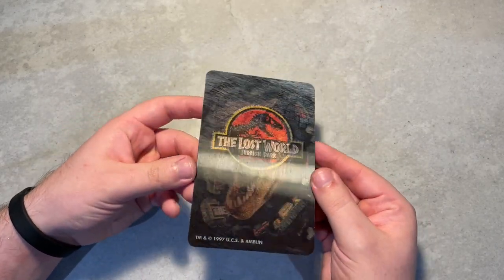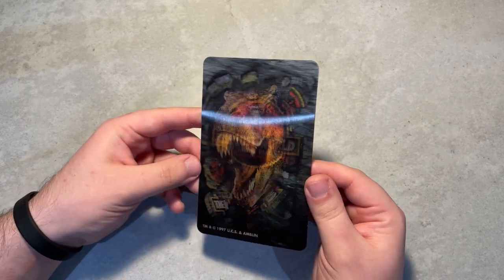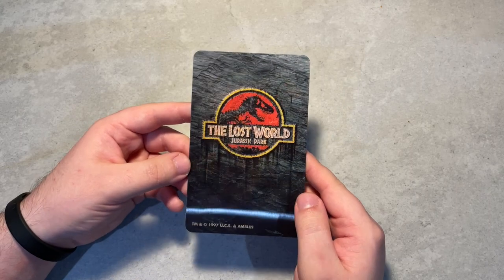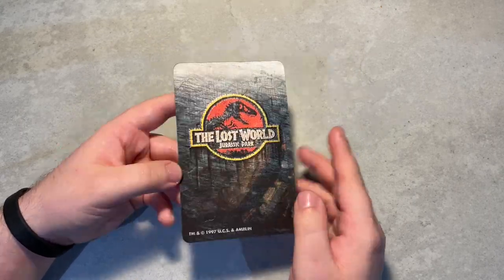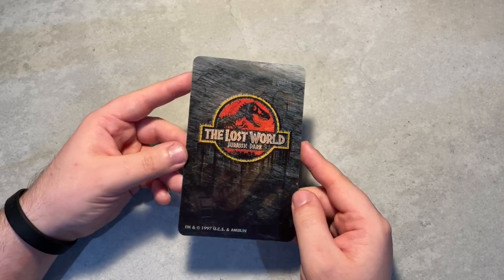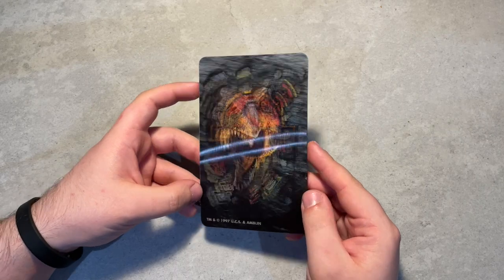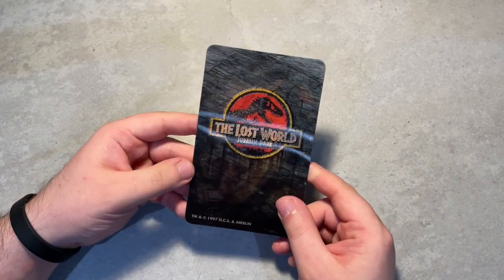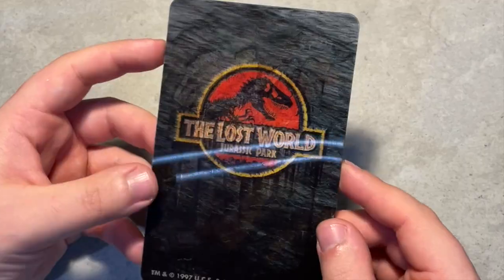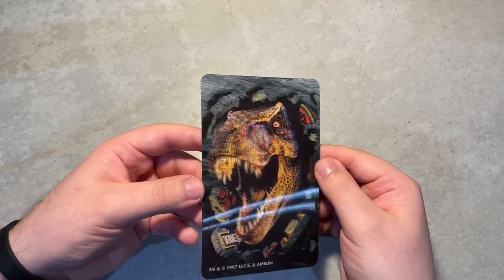Moving on, we have a really cool card from 1997 of The Lost World. It's got the classic logo right there and the classic T-rex bursting out of the logo. This kind of design — the T-rex popping or bursting through the logo — was quite popular in 1997 with the release of The Lost World; it was pretty much on everything branded for it. This is really cool. Once we have a house, we will be displaying these properly. It looks really nice on camera.